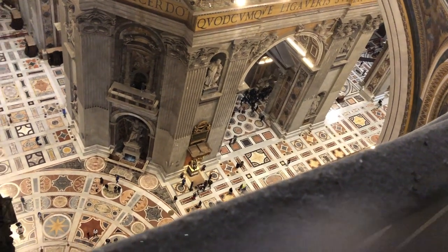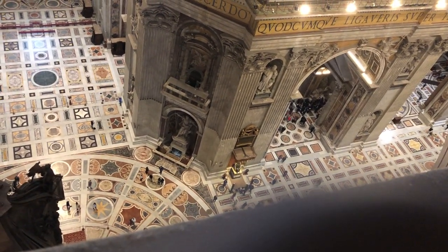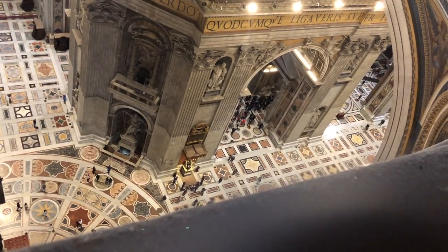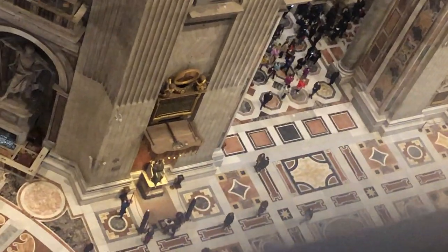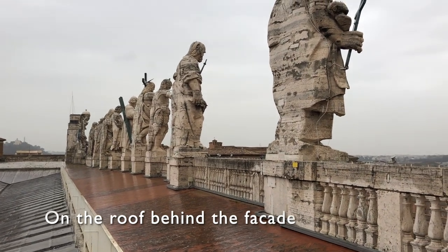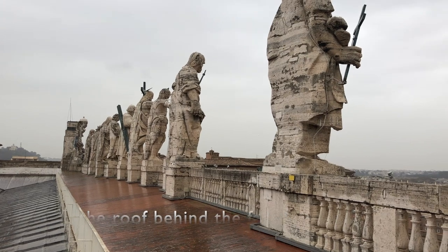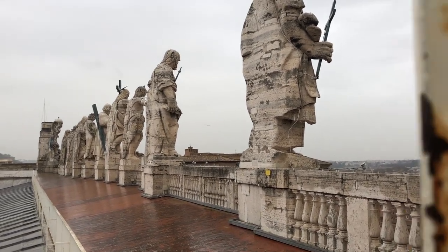I'm just doing this video because I want you to notice how small the people are walking on the floor of St. Peter's. There's a little group there, like ants. It's a bit of a horrible rainy day, but now this is the facade of St. Peter's from the back.